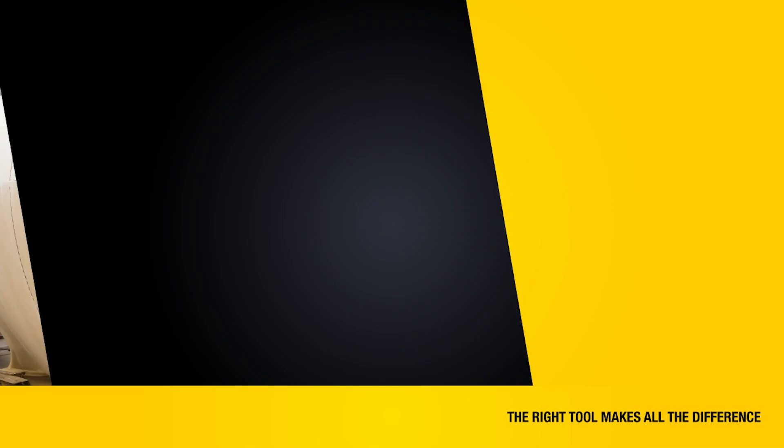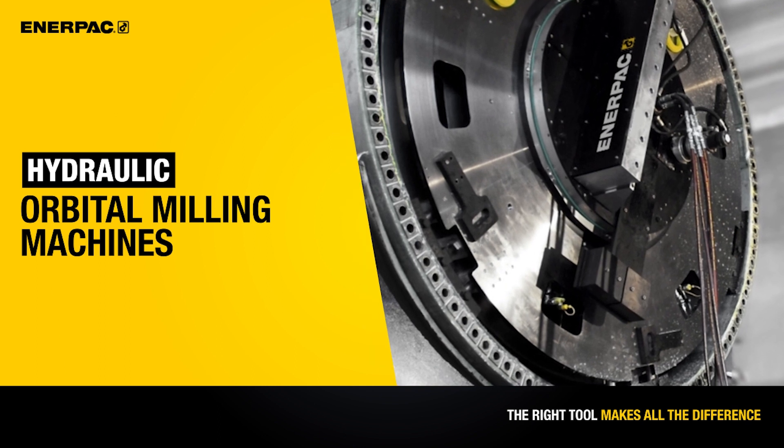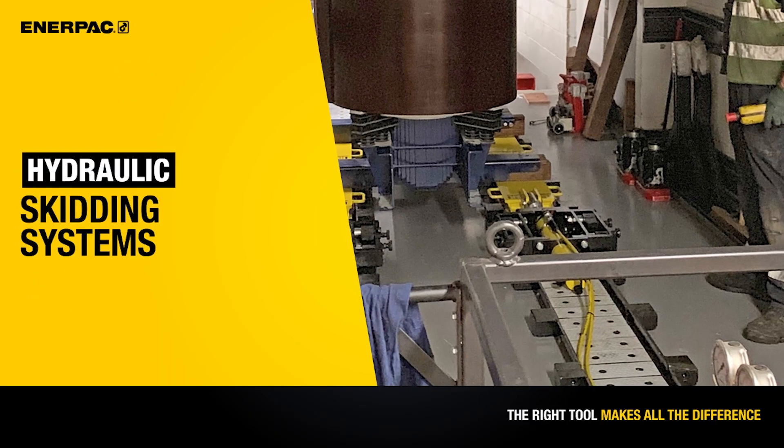Enerpac precision solutions can help you increase efficiency, reduce downtime, and keep your workforce safe and productive.